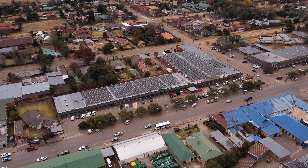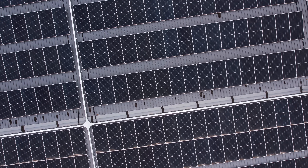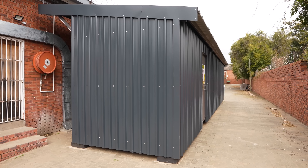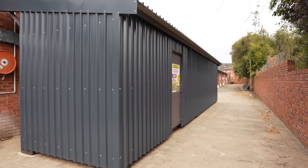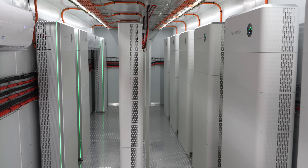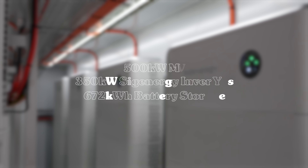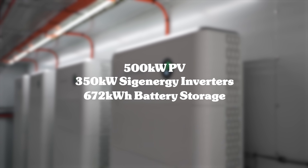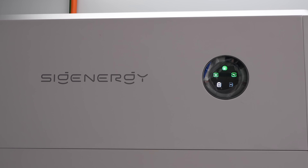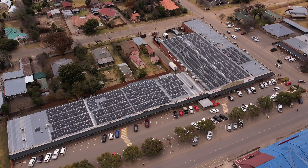In Ladybrand, change is rising with the sun at SPAR — where innovation meets independence and it's entirely solar-powered. This is SPAR's heart of power: clean, intelligent, and built to last. This isn't a patch — it's a full-scale upgrade, designed with precision and built for performance.